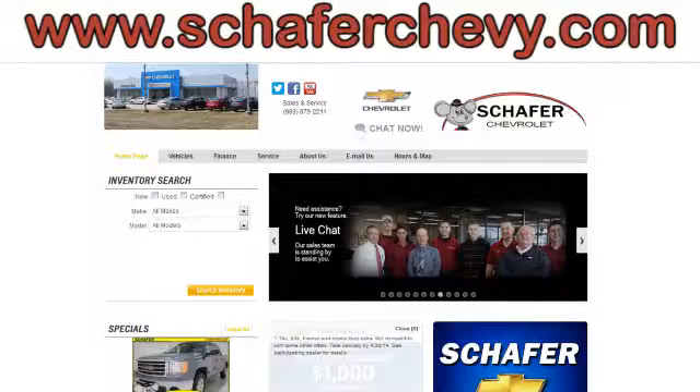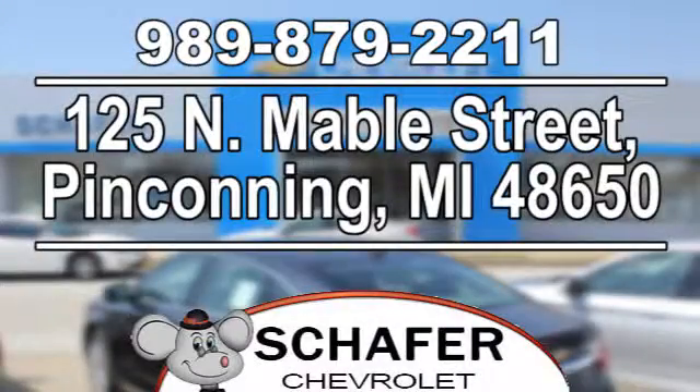We're online at schaeferchevy.com. We're conveniently located at 125 North Maybel Street in Penn County, Michigan.